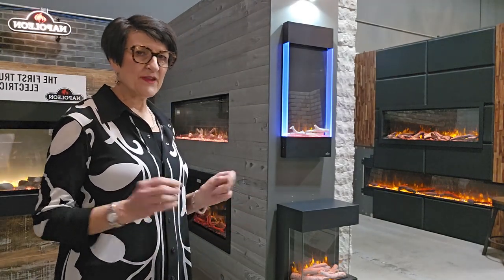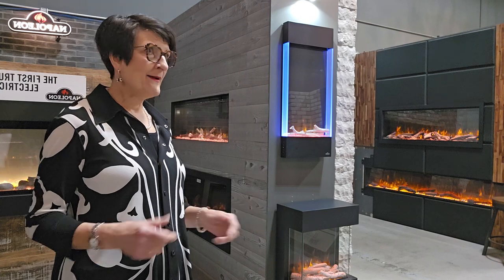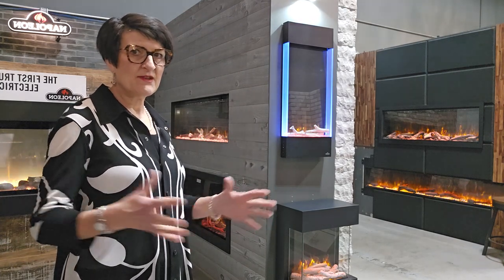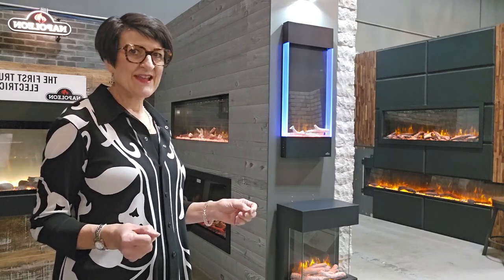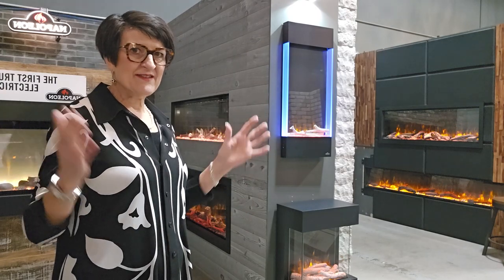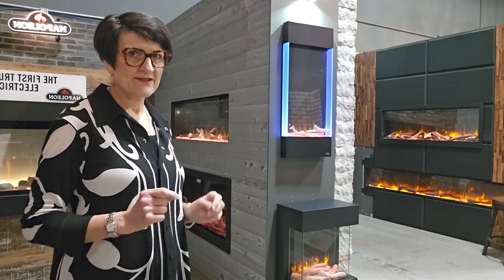Don't choose the biggest fireplace you can fit on the wall if it's out of proportion to the size of the room. A massive fireplace in a very small room is kind of like putting up a massive TV — you're just not going to be able to get far enough away to really appreciate the scale. Likewise, if you're putting up a big TV and trying to balance it with a big fireplace, everything is out of proportion for the small space you have. We don't want to see too small, but we also don't want something that overwhelms the wall or the room. So do think about scale and size.